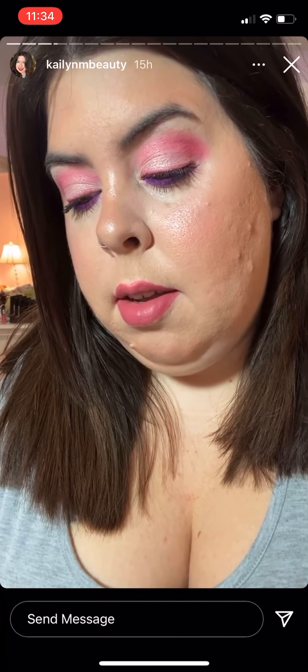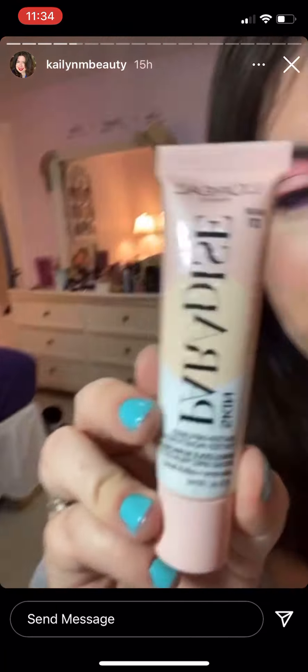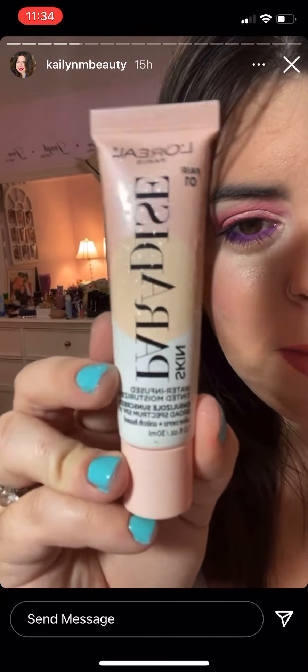For my face makeup today I have on the L'Oreal Paris Skin Paradise Water Infused Tinted Moisturizer — that is all I have on my face today. I just spot concealed in areas where I needed it and underneath my eyes, and yeah, this is really really nice.